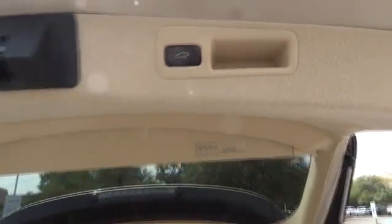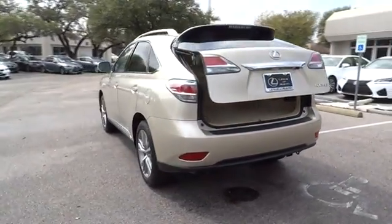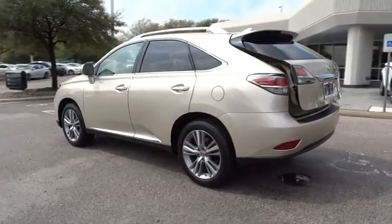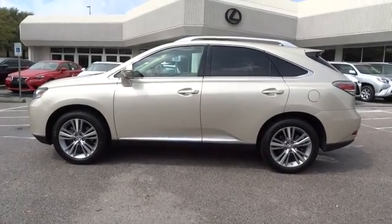Leather-wrapped steering wheel, power steering, adjustable steering wheel, driver airbag, cruise control, auto-dimming rearview mirror, aluminum wheels, keyless start, floor mats, four-wheel disc brakes, universal garage door opener.